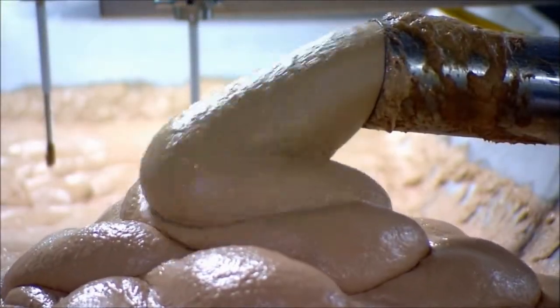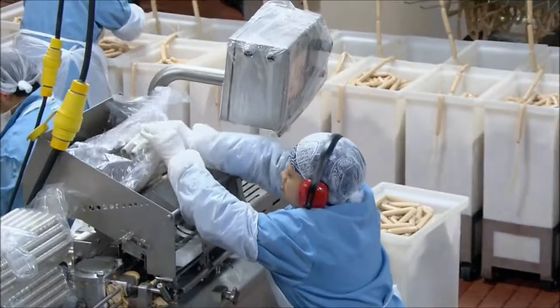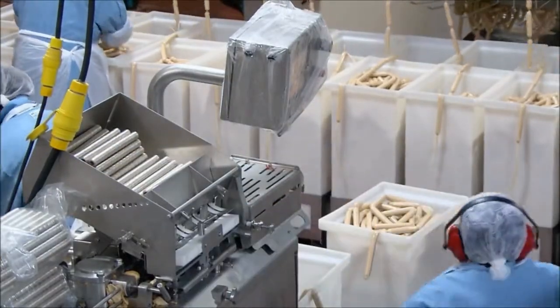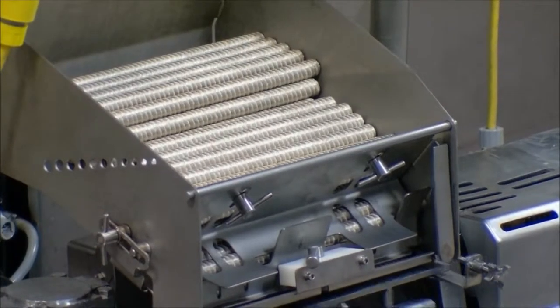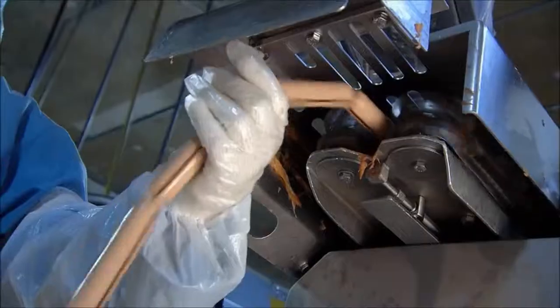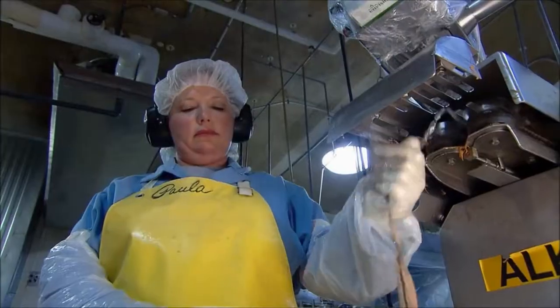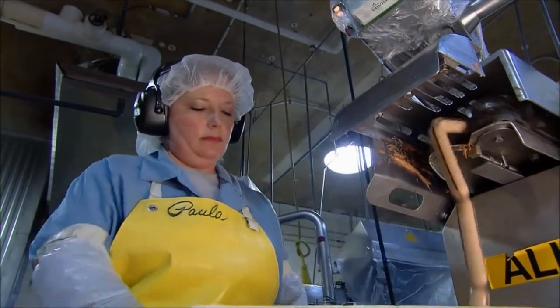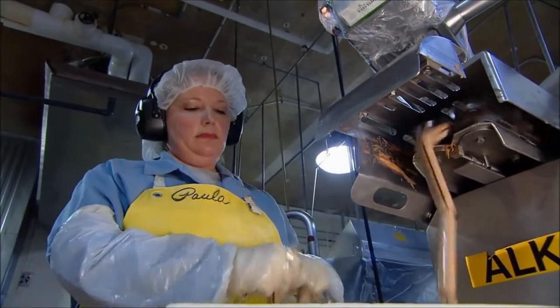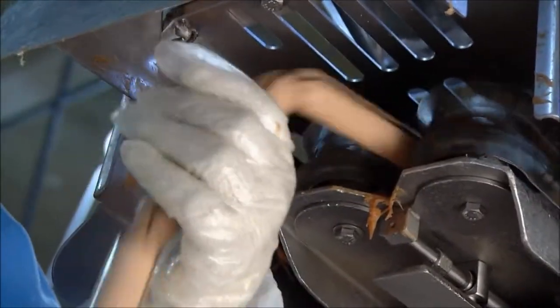Another machine then purees the meat batter into a fine emulsion and vacuums out any air. Long rolls of cellulose tubing are loaded into the stuffing machine. It pumps the meat puree into these casings, twisting it every five and a quarter inches — the length of one hot dog. It takes just 35 seconds to make a chain of hot dogs that would span a soccer field twice.